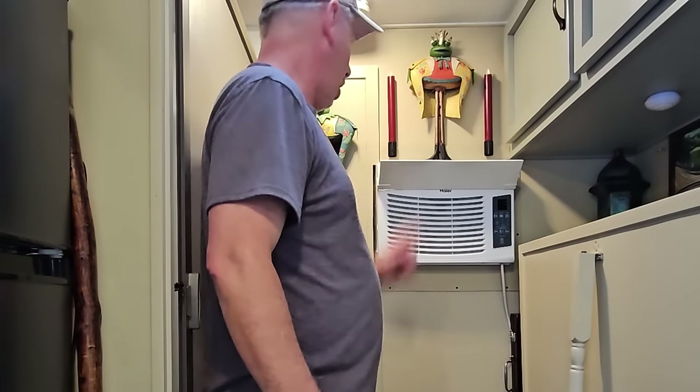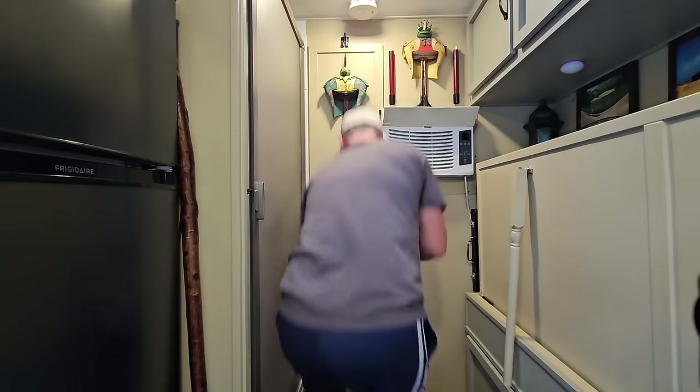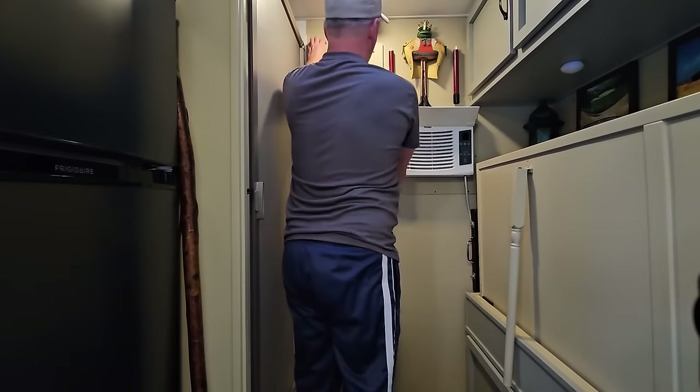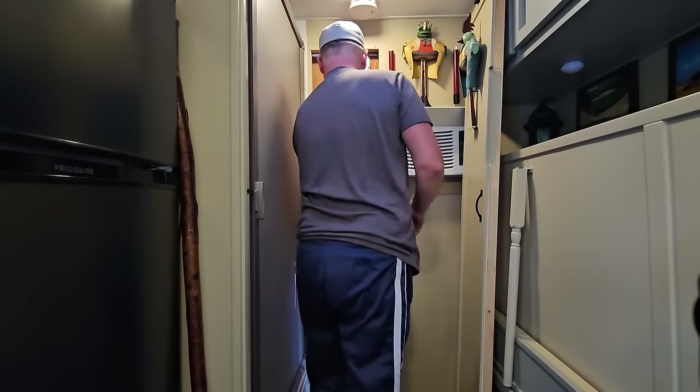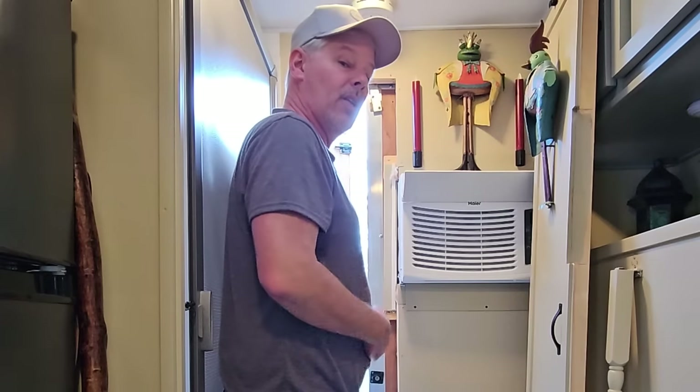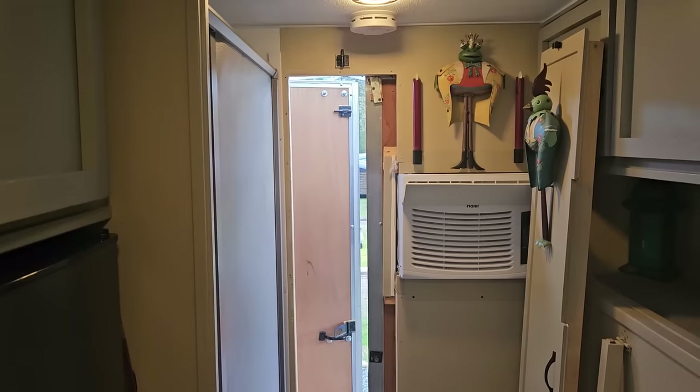This is an escape hatch I designed so that if anything ever happened in the trailer — a fire, a tree fell on the front — I can get out without just one way in and one way out. On one of the barn doors in the back, I lock it from the inside and there's a small panel I can pull out really quick to get out. The back hatch has two small locks, top and bottom, that I can pop out quickly to access the door. It pops right off, and even with my little gut I can still fit through here.